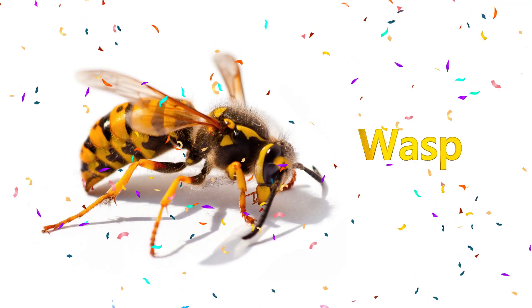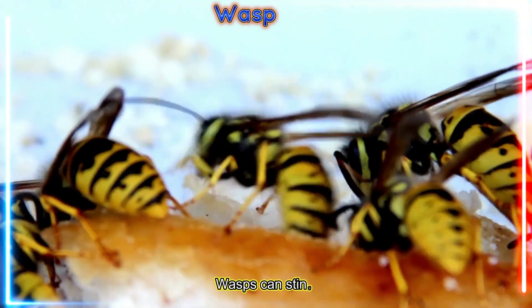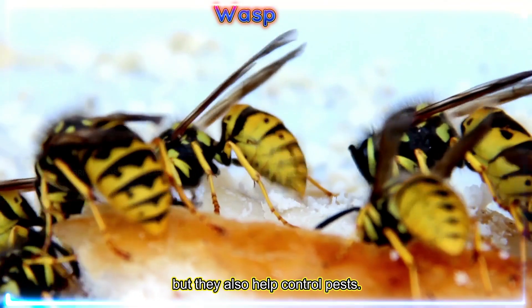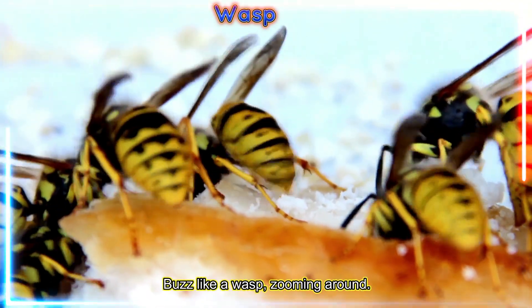Wasp! Wasps can sting, but they also help control pests. Buzz like a wasp zooming around.